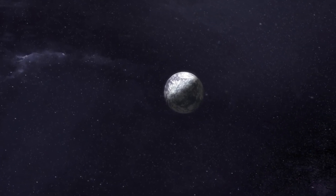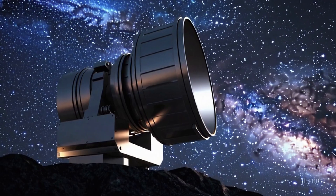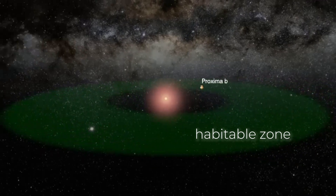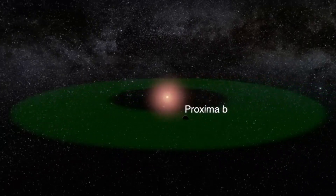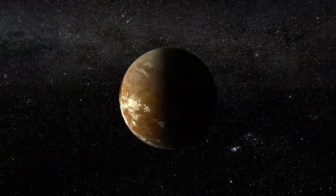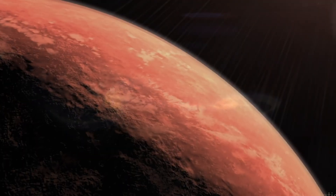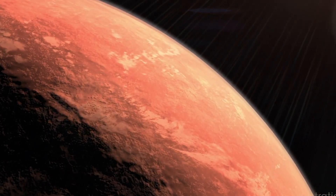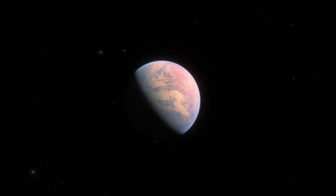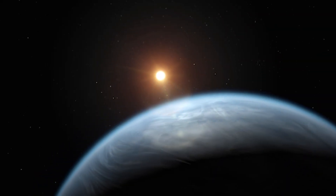Imagine the surface of Proxima B, bathed in constant unyielding light on one side, while the other remains frozen in darkness. This planet is a perfect example of the challenges that any potential life would face — surviving where it's always either too hot or too cold, with constant radiation bombarding the surface. But life on Earth has already shown us that survival in extreme conditions is possible.